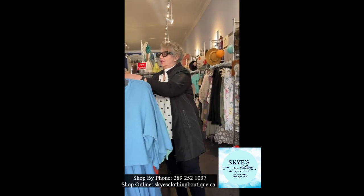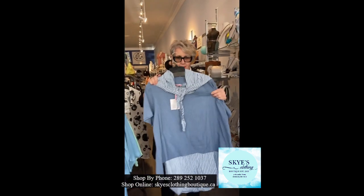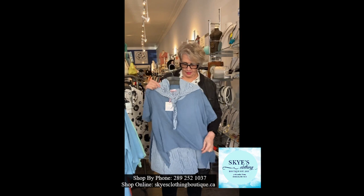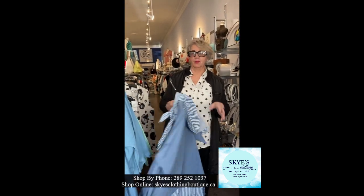The other piece we got in goes from small to extra large and it's a three-piece — one piece is the one underneath, the top piece, and then this scarf that you can wear lots of different ways.